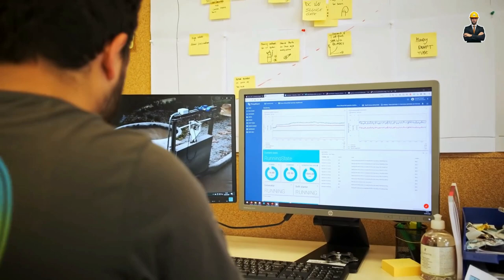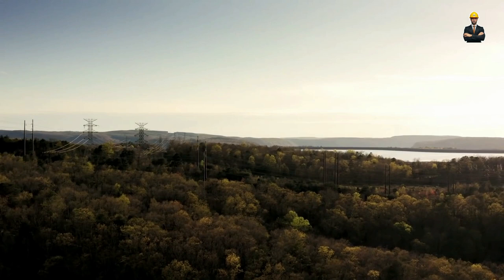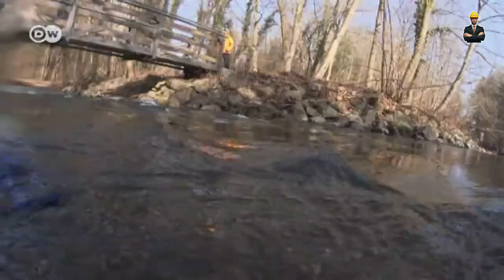And the cherry on top? This durable marvel boasts a lifespan exceeding 100 years, meaning your local river can keep churning out clean energy for generations to come.